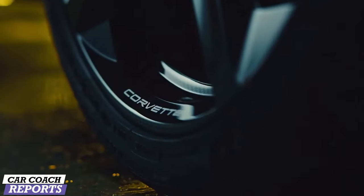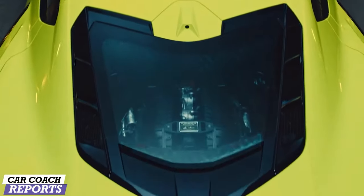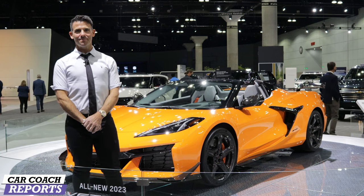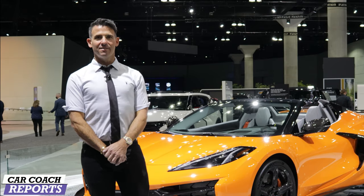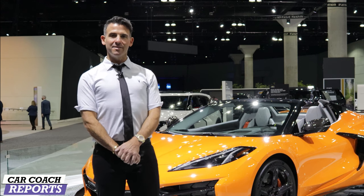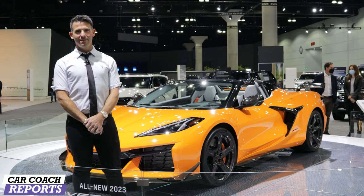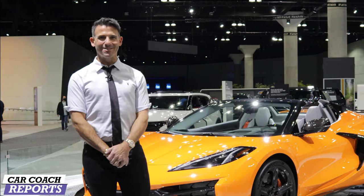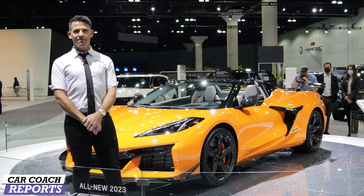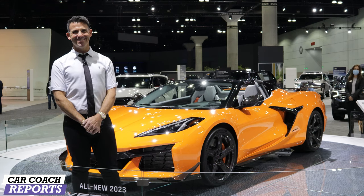Is there anything else to cover? With the Z06 and Z07 performance package, the car does zero to 60 in 2.6 seconds — pretty remarkable. What do you think is the direct competitor? This definitely competes performance-wise with Porsche, McLaren, Lamborghini, and Ferrari. The benefit is it doesn't break the bank and there are service dealers everywhere — you can buy it from a Chevy showroom. Which Porsche specifically? The 911, and maybe the GT3 with the Z07 performance package. We'll have to take it to the track to find out.